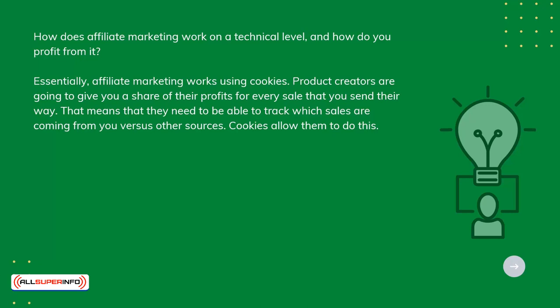Product creators are going to give you a share of their profits for every sale that you send their way. That means that they need to be able to track which sales are coming from you versus other sources. Cookies allow them to do this.